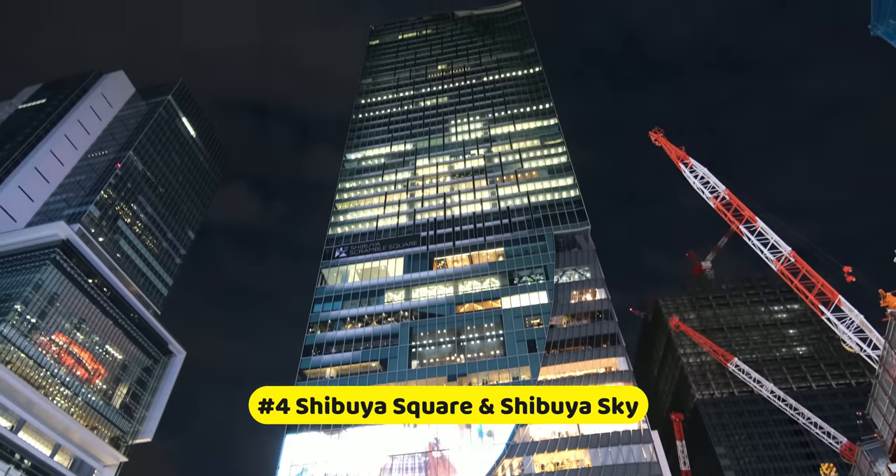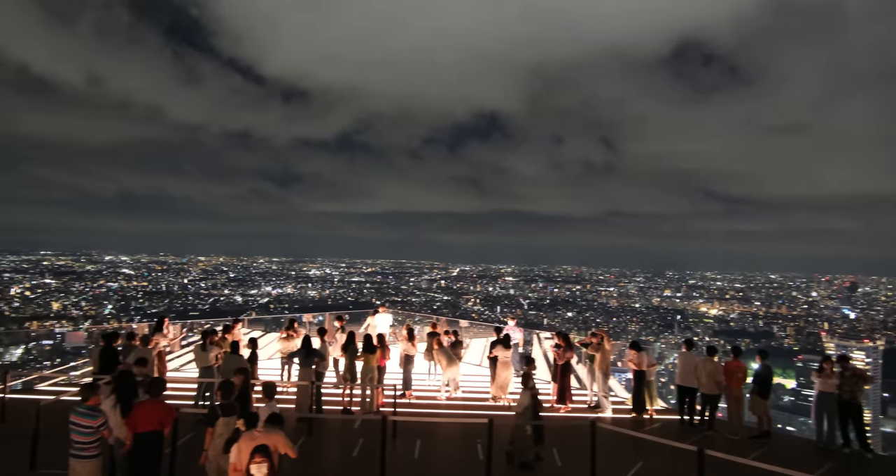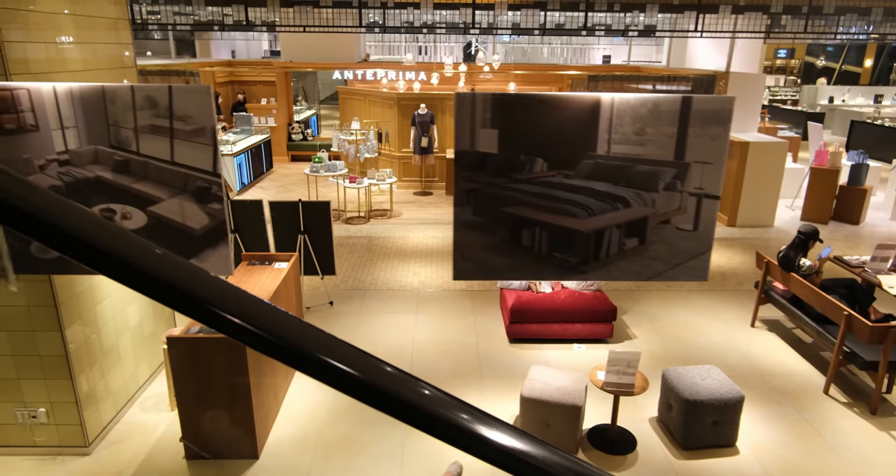Next up is a place that's just as famous, not because it comes from a book, but because of the amazing views and photos of Tokyo you can get here. Coming in at number four is Shibuya Scramble Square, one of the newest and coolest places to shop and admire Shibuya's skyline. With construction being completed in late 2019, the majority of the world has not been able to see it in person, so when you visit Japan, it's definitely a place you don't want to miss.